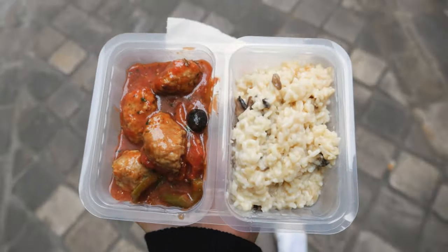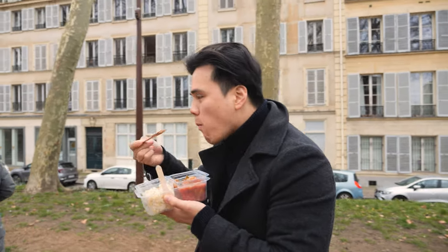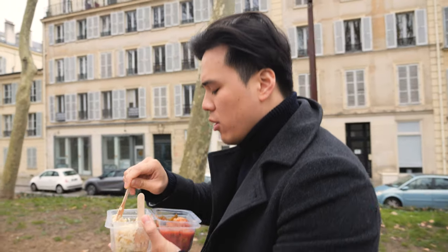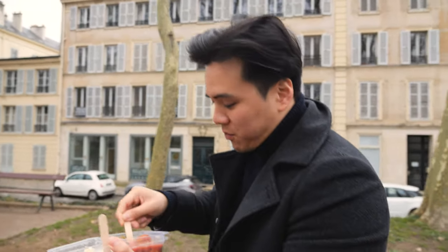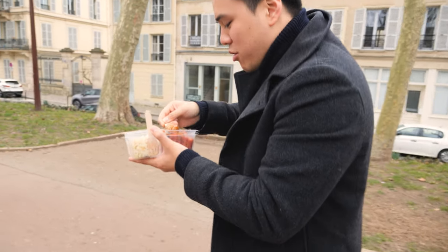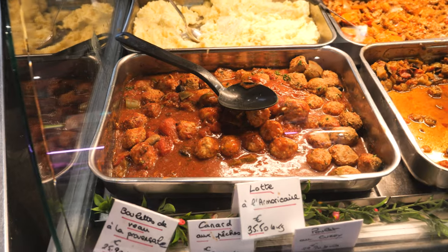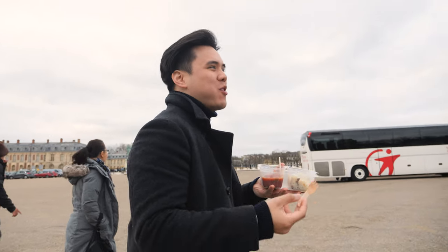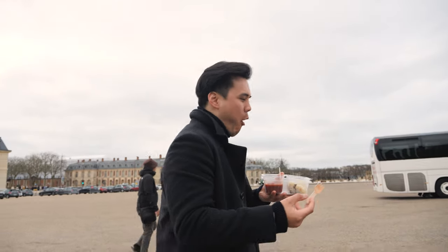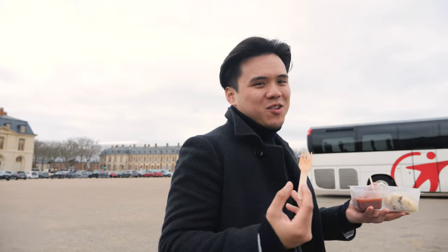I got a kind of risotto and some meatballs. I can see the palace right down that boulevard. The risotto should be seasoned a bit more, but it has some mushrooms, and the meatballs are in a tomato sauce — it's decent. It's not the romantic, appreciative journey of Versailles I was hoping for, eating takeaway food from the market on the way. But you've got to do what you've got to do.